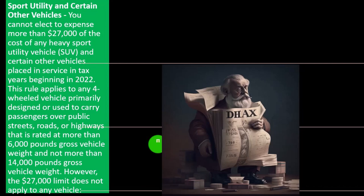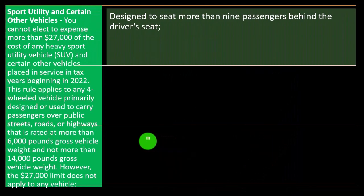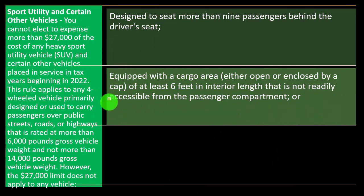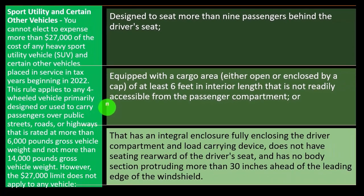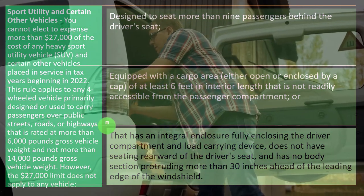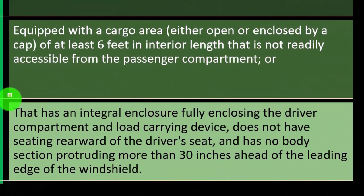However, the $27,000 limit does not apply to any vehicle designed to seat more than nine passengers behind the driver's seat, or one equipped with a cargo area — open or enclosed by cap — of at least six feet in interior length not readily accessible from the passenger compartment, or one with an integral enclosure fully enclosing the driver compartment and load-carrying device that has no seating rearward of the driver's seat and no body section protruding more than 30 inches ahead of the leading edge of the windshield.